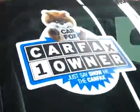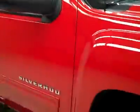This is a Bridgestone dual or AT tires, with probably about 50% of the tread. It's a one-owner vehicle with a clean Carfax.